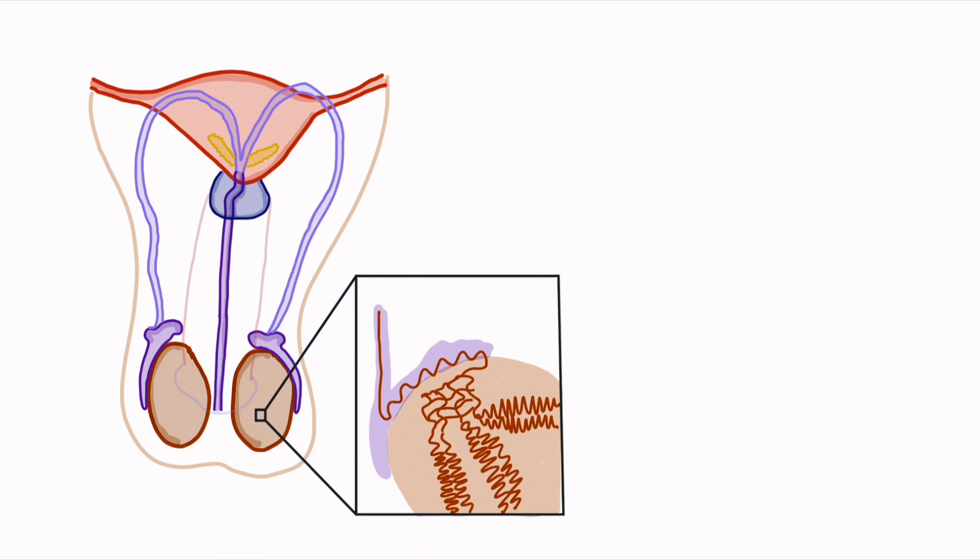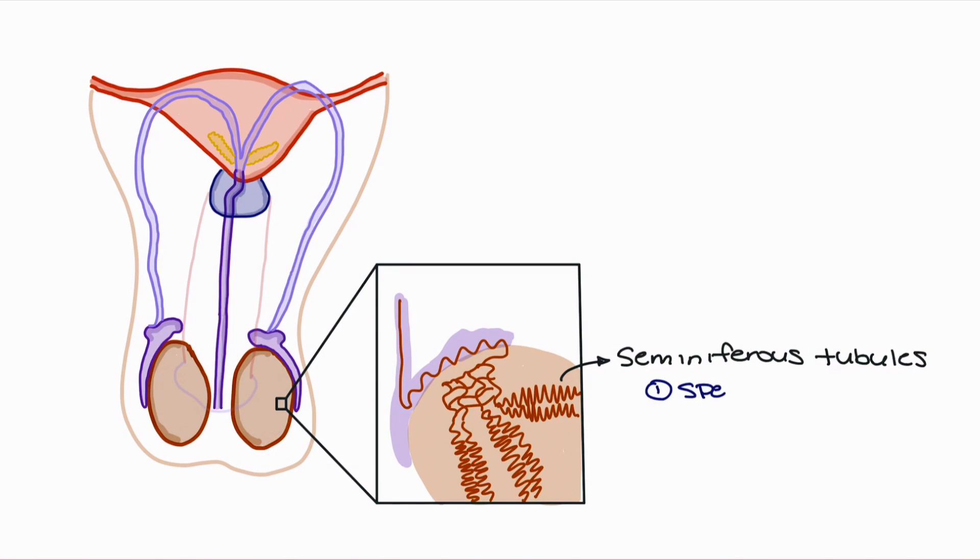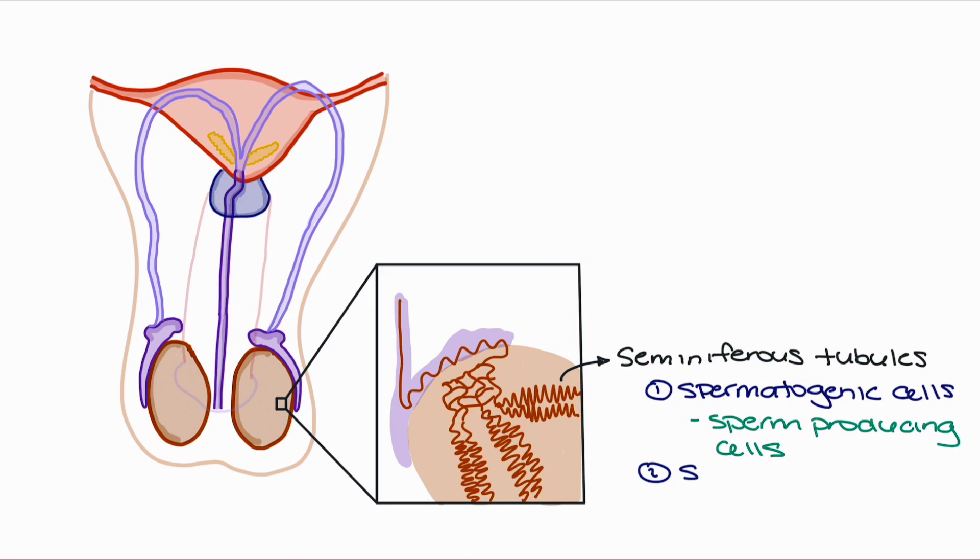In order to better understand how sperm production works, we'll zoom in on a section of the testicle so we can take a better look at where sperm is being produced and how it flows through the testicles. The first thing we're going to label is the seminiferous tubule. In the seminiferous tubule, we have two different types of cells: the spermatogenic cells, which actually participate in sperm production, and the sustentacular cells, or supporting cells, whose function is to support the spermatogenic cells in sperm production.